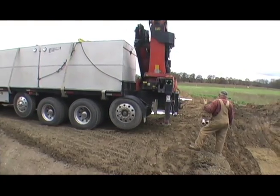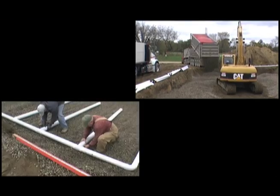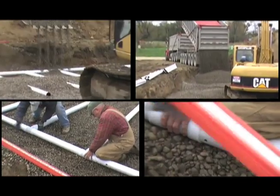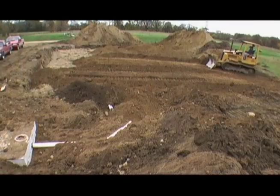Over 40% of Michigan homes use septic systems to treat their household waste. These systems are underground, so are easy to ignore. But lack of proper care can result in costly problems that hurt our pocketbooks and our environment.